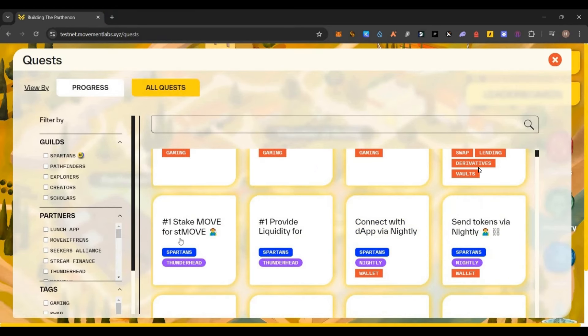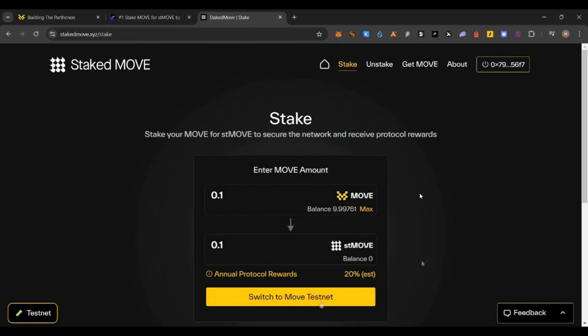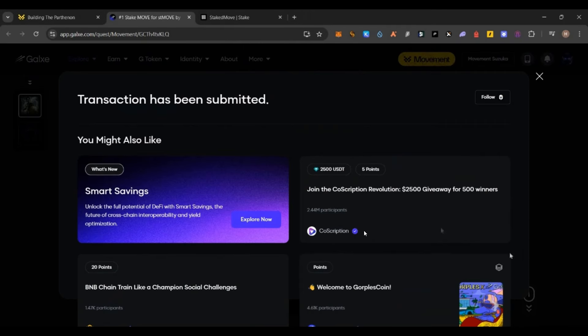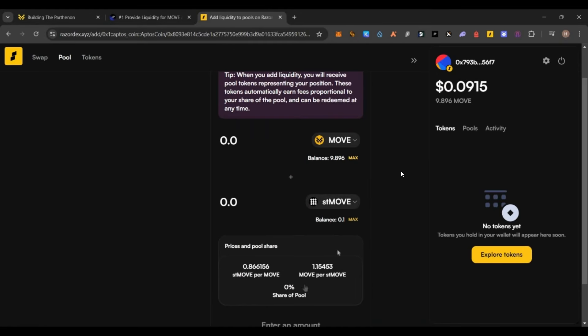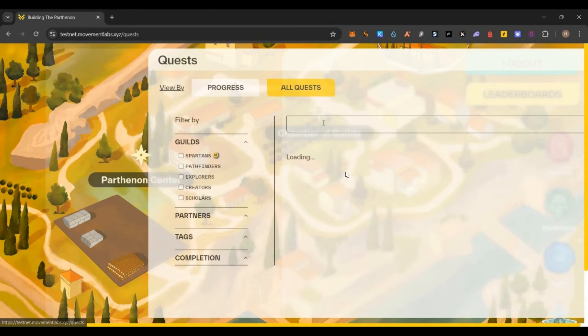We completed the first three Spartan quests. The fourth one is boring so skip to the fifth one — 'Stake Move.' Click on that, then on the page connect your Nightly wallet. If you get an error with Nightly wallet, try Phantom; if you get an error there, try Razor wallet — keep trying. Enter 0.1 Move tokens, approve the transaction, and this task is done. Refresh it, then switch to Razor wallet and mint the OET on the Razor wallet. Then go back and complete the next quest — 'Provide Liquidity.' Click on it, connect Razor wallet, add liquidity, and that task is also completed.